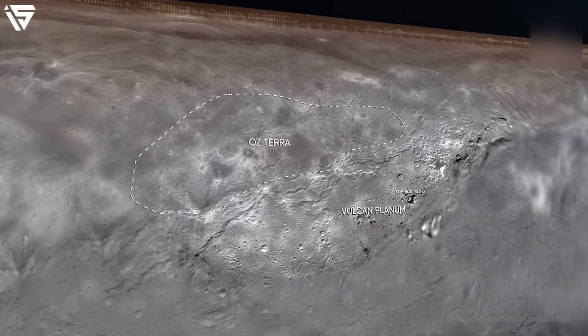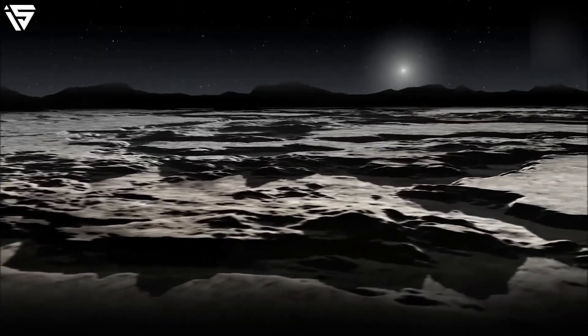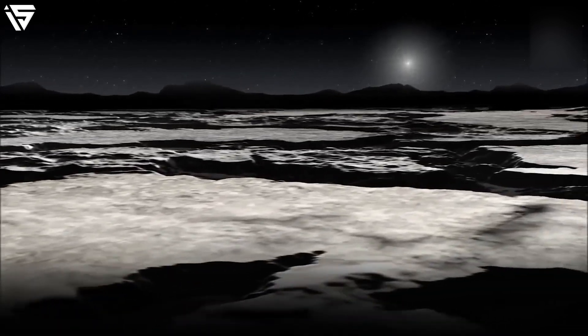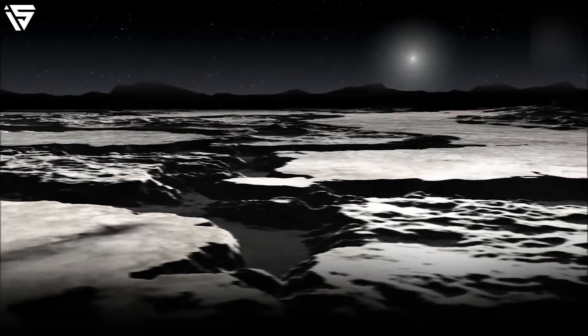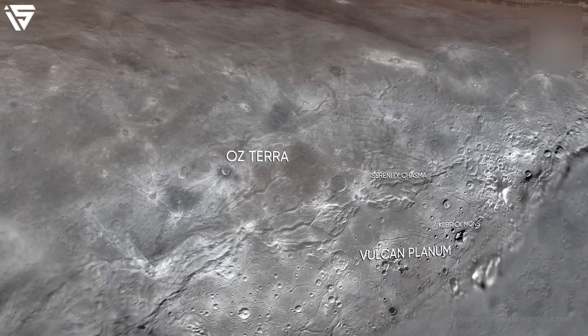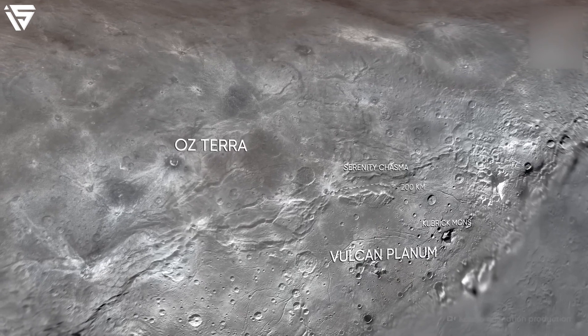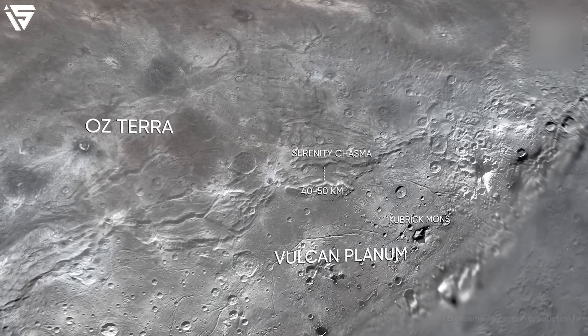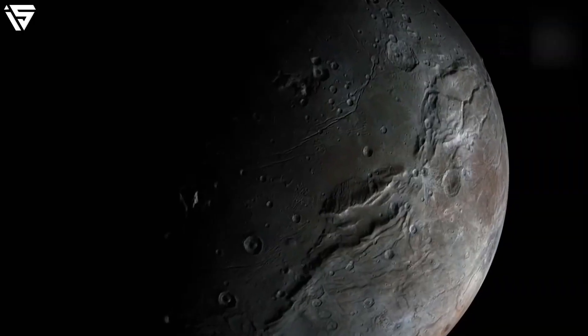As we move into the north, we can see the vast stretches of Oz Terra. The surface consists of a plenitude of craters and is separated from Vulcan Planum by a complex system of giant ledges and crevices. These have a total height of about one kilometre, and the largest among them is Serenity Chasma, which has a length of 200 kilometres and a width varying from 40 to 50 kilometres.